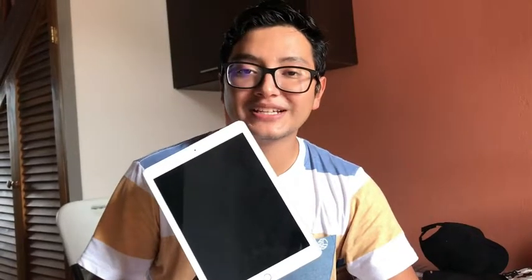Hey guys, my name is Marcus with WTI, and today I want to show you this Apple iPad Air 2. It's the 16 gigabytes and it's silver. The screen is very big — it's 9.7 inches.